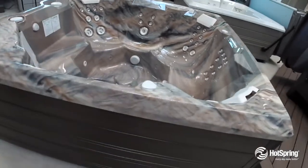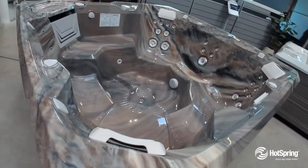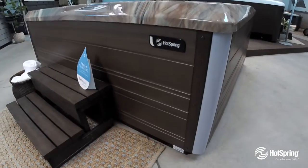You'll love the premium filtration and circulation system that makes your water clean and fresh. You'll also have peace of mind because of the best-in-class warranty, and this model is saltwater ready.